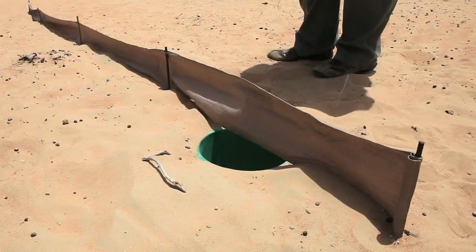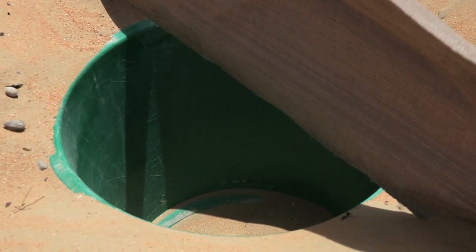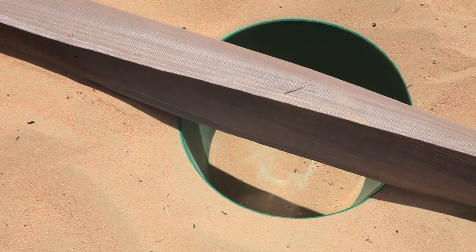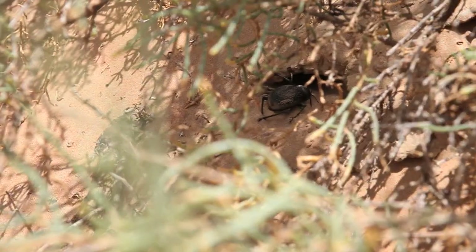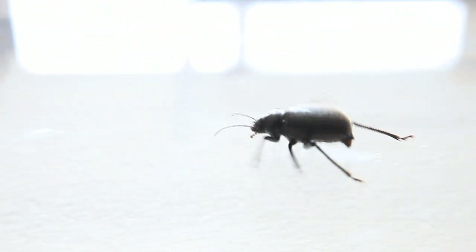A pitfall trap is a really basic system that uses a few buckets on either side and then a barrier. The barrier is just to stop the insects from walking past it and directs them to the different buckets where they fall in.